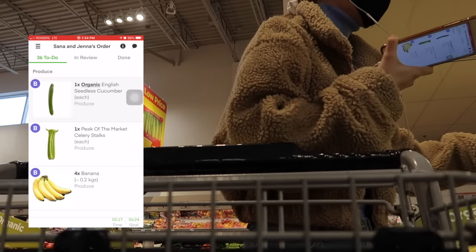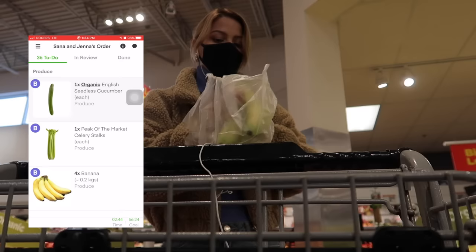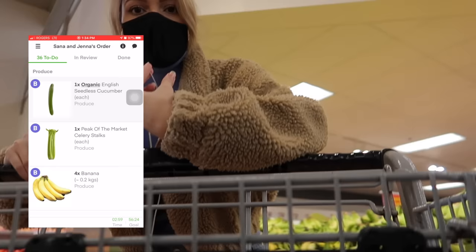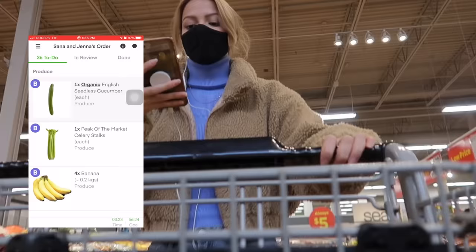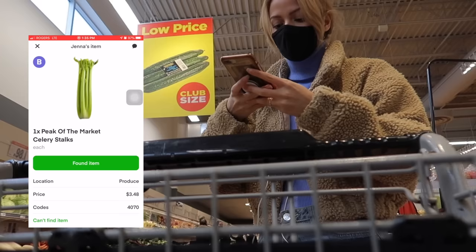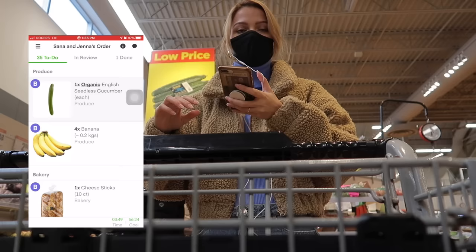I need four bananas — grabbing produce is the most annoying thing, I have to check the weight and make sure everything looks good. But we're good so far. I need to grab celery — found it. The way I like to separate my cart is: carts have two levels, so I usually put the smaller order on top. If you only have one level, just mentally try to separate the two orders.